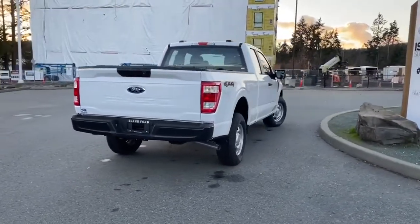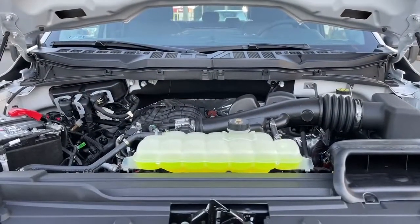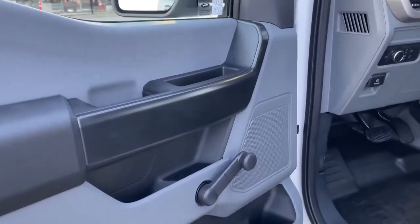Stay tuned — we're going to have a look under the hood and inside and out. This is a 3.5 litre PFDI engine, paired with an automatic transmission and it's a 4x4. Let's have a look inside, and there's a wind-up window in the door.